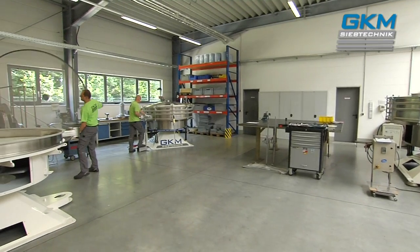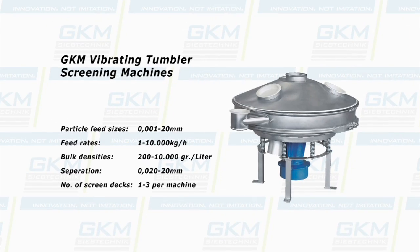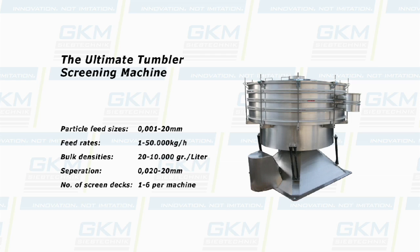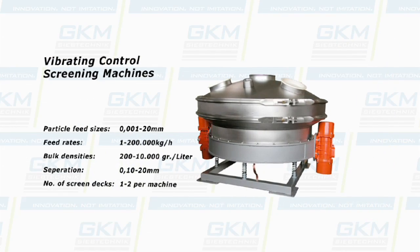GKM has a suitable screener for every screening application, such as fractionizing, de-dusting or control screening. Screen mesh openings can be as fine as 20 microns.